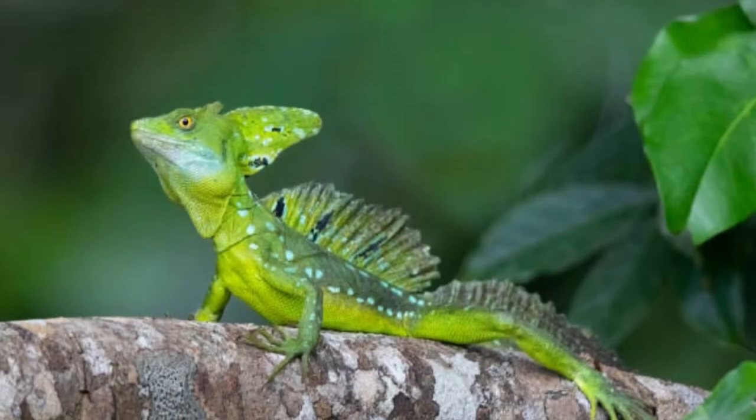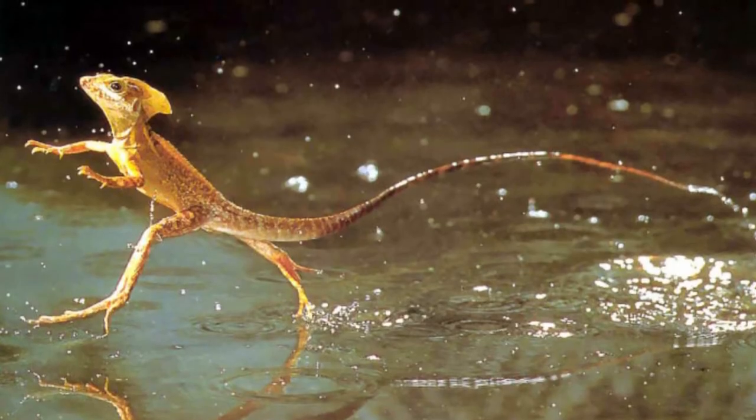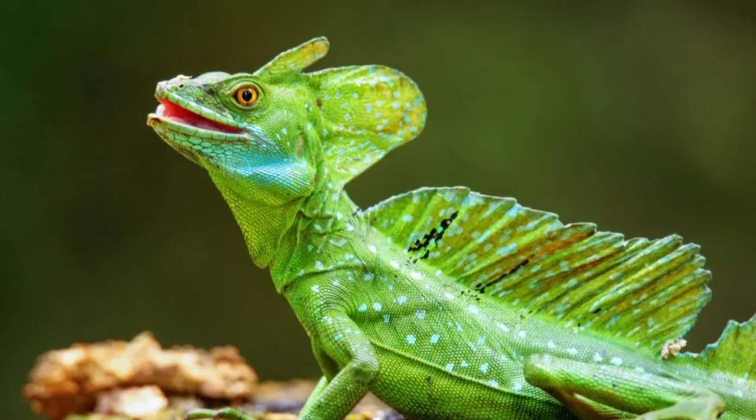In general, the tail accounts for about 75% of the lizard's total length. The average length, with the tail, is about 2.5 feet long. Their feet feature unique adaptations, like fringes and hollow bones, to help keep them on top of the water.